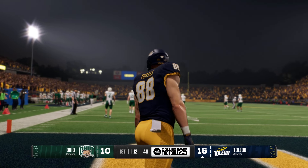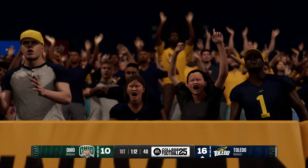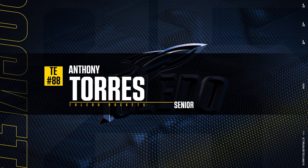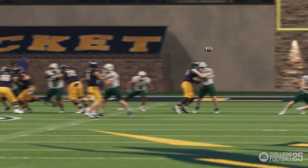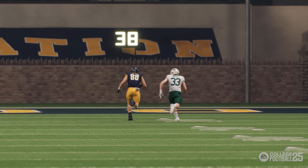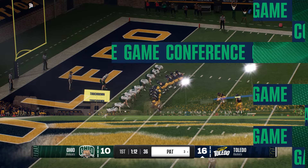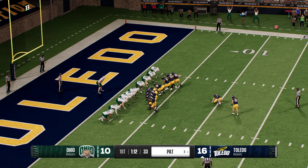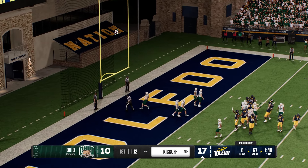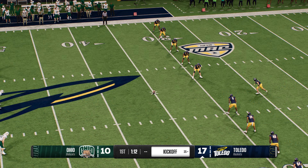The defense has to be better in the back end — they knew this offense was going to come out and challenge them, try to push the ball vertically. They've now given up two touchdown passes and have got to shore up their play in the back half. Lining up to tack one more on — the extra point is true and they're on top by seven. That scoring drive took only six plays.